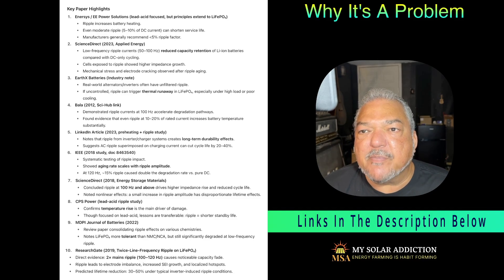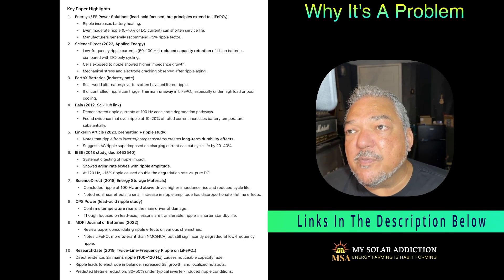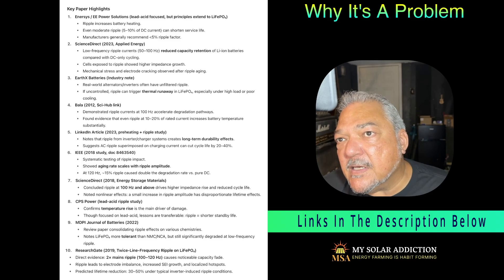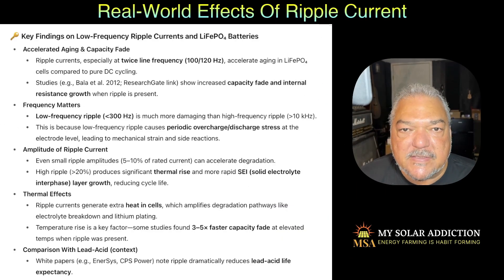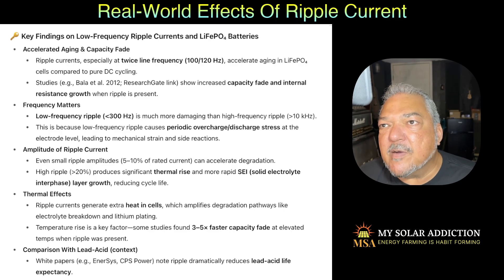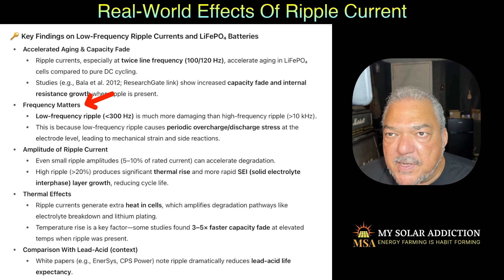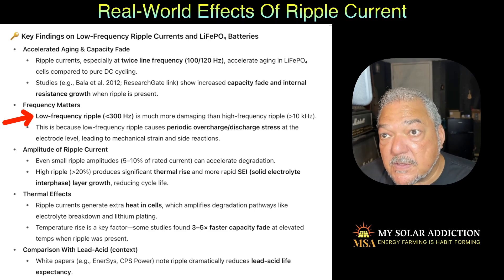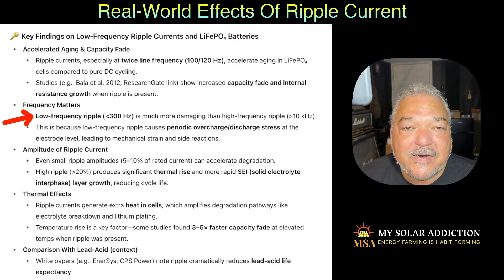Here is a list of 10 of the top articles I found on ripple current — some about lithium-ion, some about lead acid, and a lot about LifePower4, which was my main concern with my current inverters. From the key findings on low-frequency current ripples caused by inverters: you get accelerated aging and capacity fade. The 100 to 120 hertz range seems to be one of the hotspots. Frequency matters — lower frequency ripple is worse. Below 300 hertz is a bad frequency for ripple; above 10 kilohertz it's not anything to worry about. Low-frequency ripple causes periodic overcharge/discharge stress at the electrode level, leading to mechanical strain and side reactions.